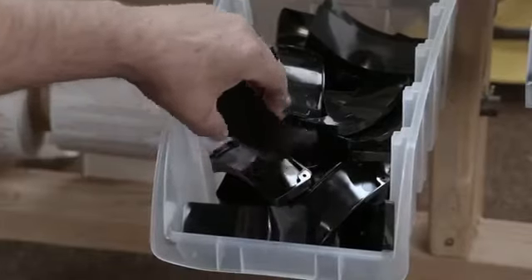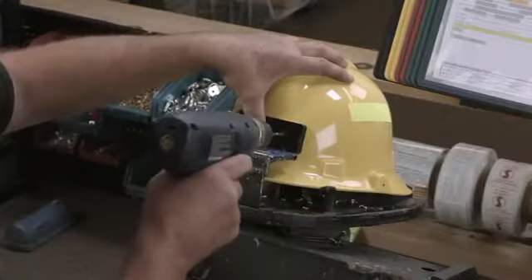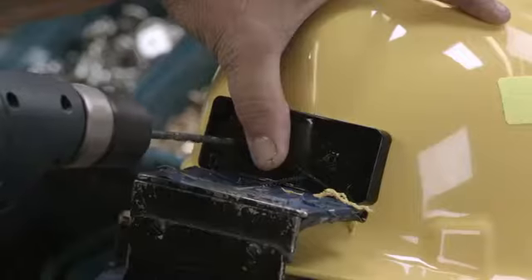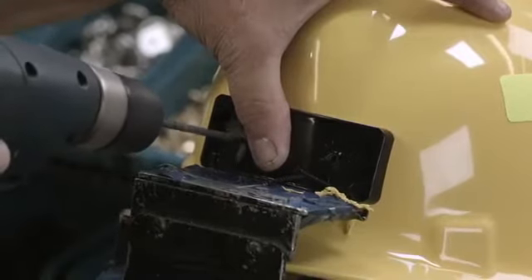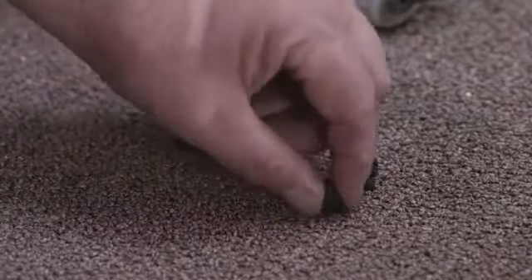He screws a support plate for the ID shield to the front of the helmet shell. He uses plastic screws rather than metal, because metal is electrically conductive and would put the firefighter at risk in the event of electrical sparking during a fire.